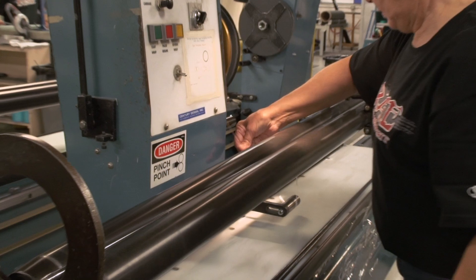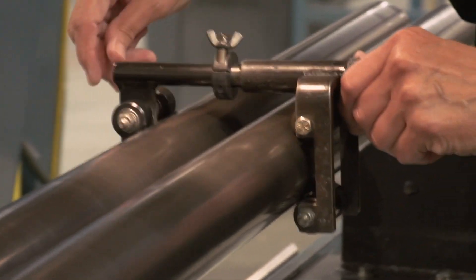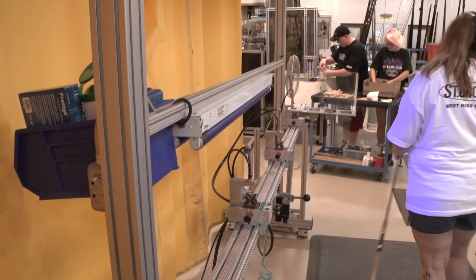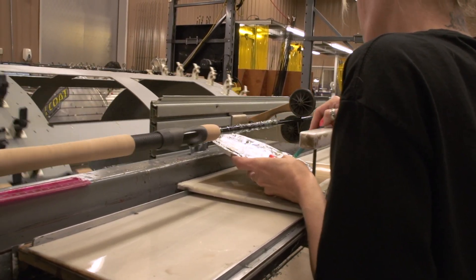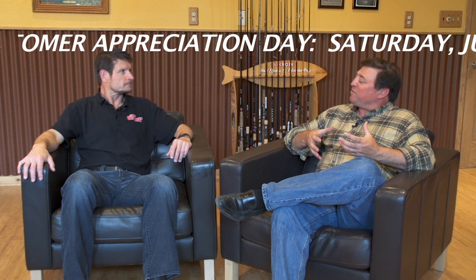Jesse, talk some more about some of the key things people will see during the tour. You're going to see the material being applied, the baking of it, and all the little nuances that go into making the best rods on earth. This tour is available Monday through Friday at 10 a.m. only, and we keep it very intimate — only ten people allowed per day. If we're at eight and you have a family of four, we'll make accommodations, but it's really important to keep the group small so everyone can see up close how these are crafted.